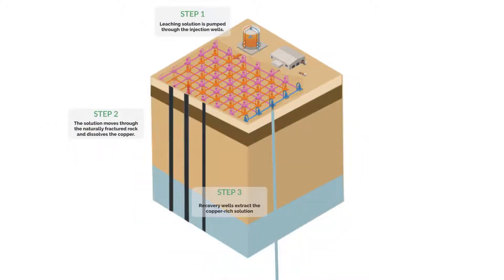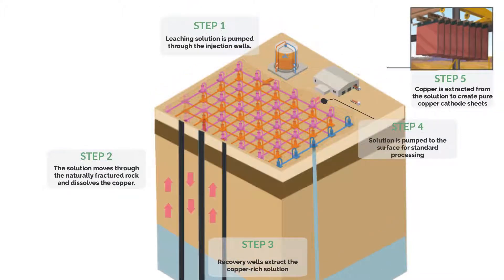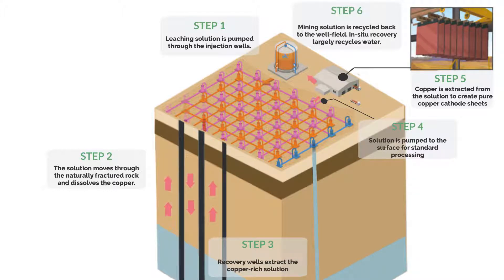Step 3: Recovery wells extract the copper-rich solution. Step 4: Solution is pumped to the surface for standard processing. Step 5: Copper is extracted from the solution to create pure copper cathode sheets. Step 6: Mining solution is recycled back to the wellfield. In situ recovery largely recycles water.